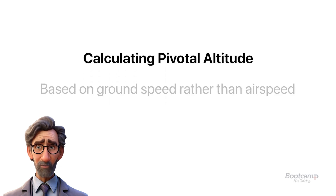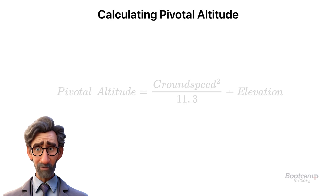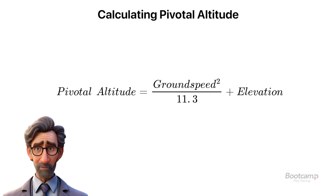Pivotal altitude relies on ground speed, not airspeed. To find it, square your ground speed and divide by 15 MPH or 11.3 knots. Changes in ground speed, especially due to wind, affect the altitude needed for precision.